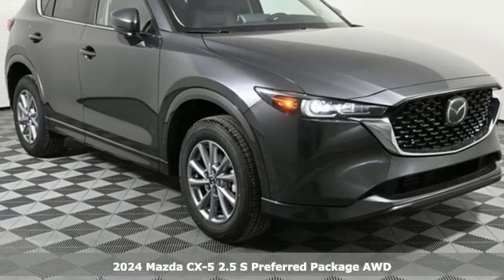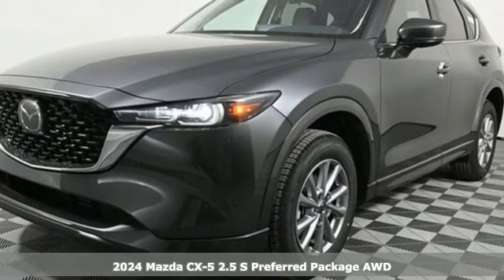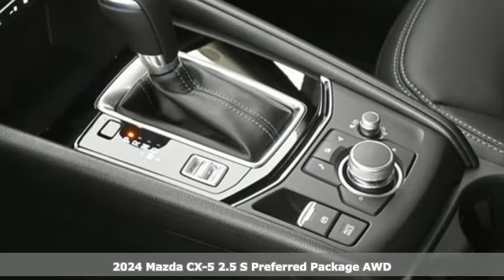Here's a new 2024 Mazda CX-5. With Mazda, driving's what matters most. Plus, it offers an exciting list of features.